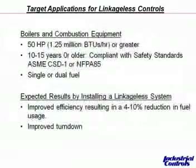So what are typical applications? 50 horsepower or greater boilers, typically 10 to 15 years or older, complying with safety standard CSD-1, NFPA-85, single or dual fuel.